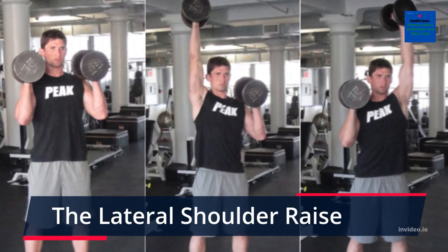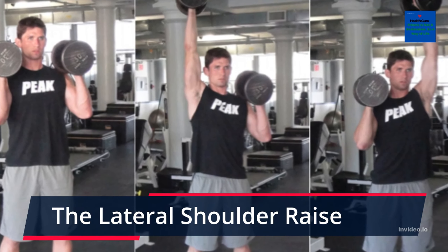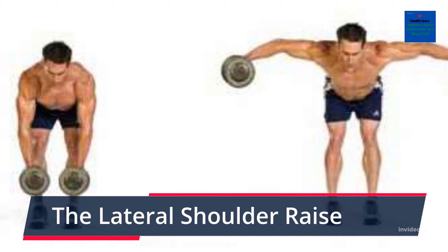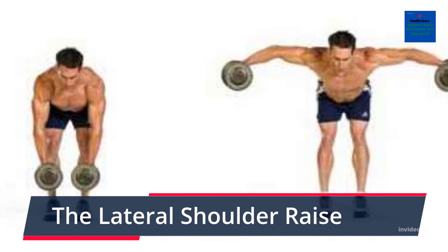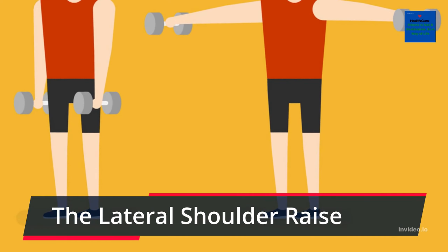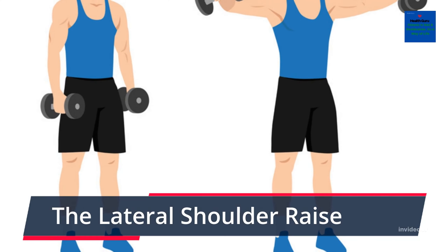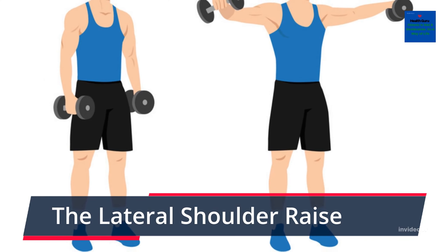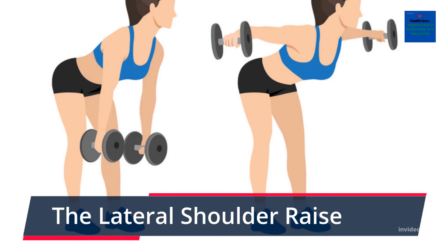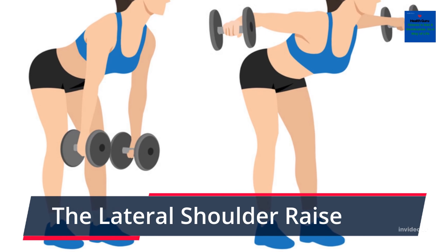The Lateral Shoulder Raise. The shoulder muscle consists of three divisions: medial, anterior, and posterior. The posterior assists in exercises such as the seated row, while the anterior is active virtually every time the chest muscles are working. The lateral shoulder raise is a good exercise to target the medial head alongside working the other two muscles. Stand with a dumbbell in each hand and lean forward slightly. Then lift the dumbbells out to your side maintaining a slight bend in each elbow until they reach just past the shoulder point. Lower the weights and repeat.